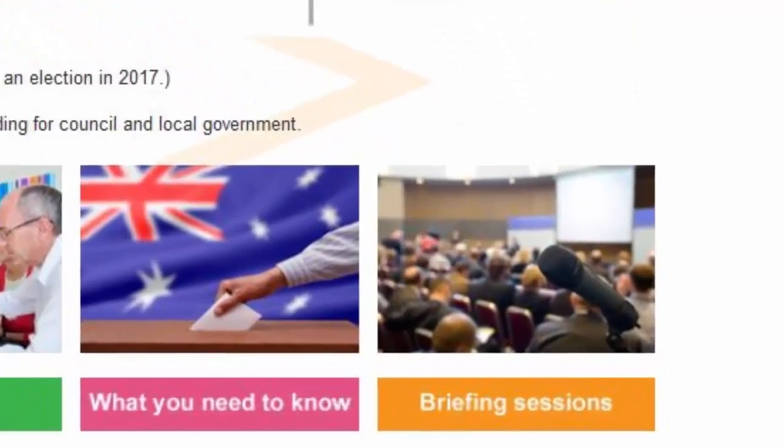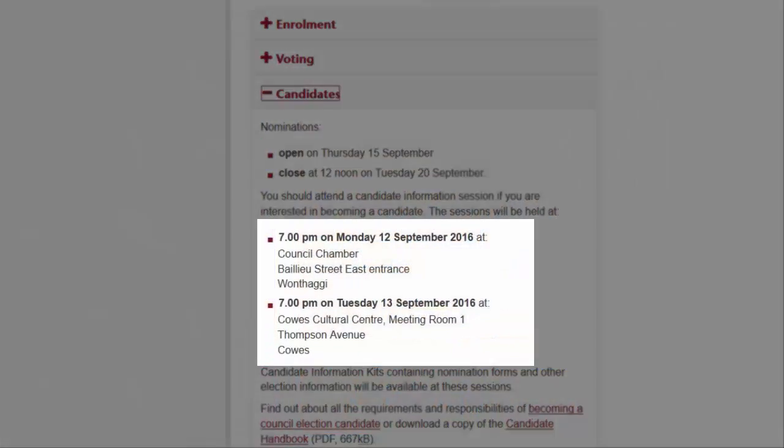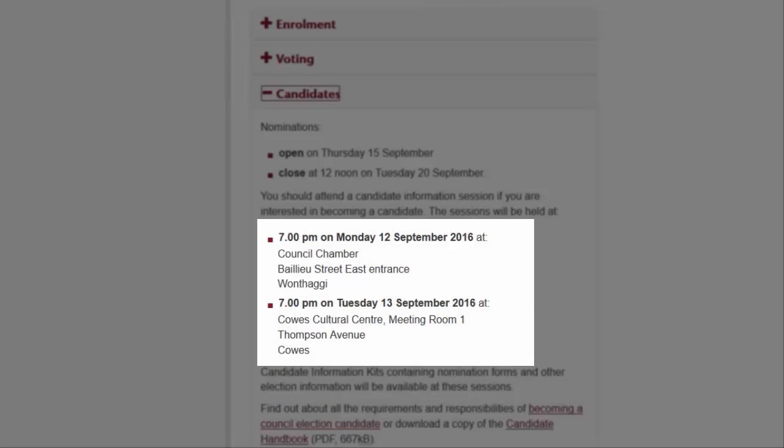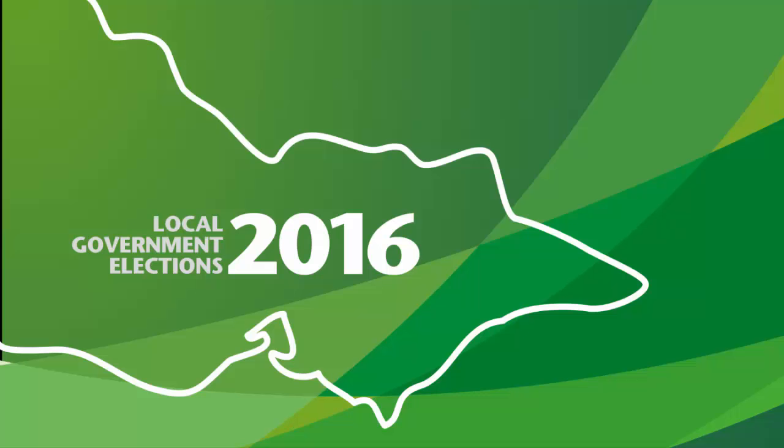In addition to these, the VEC are also running a couple of candidate sessions. These will be held on Monday the 12th of September at the Civic Centre in Wonthaggi and on Tuesday the 13th of September at the Cowes Cultural Centre. Both of these sessions start at 7pm. So there are plenty of opportunities to find out what's involved in being a councillor.